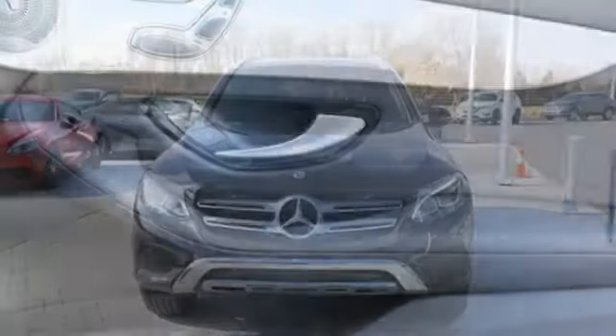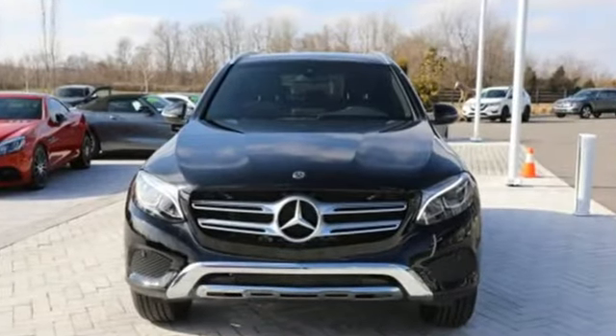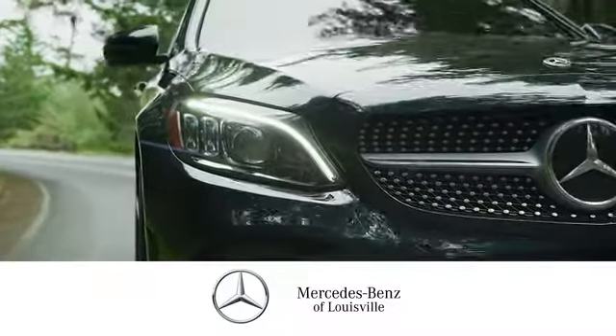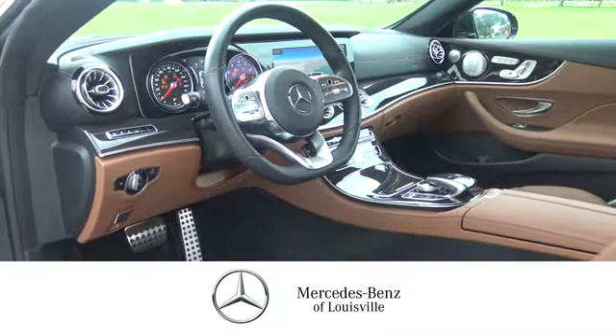Mercedes-Benz keeps setting the standard and driving forward. Take it for a test drive today. Experience legendary luxury and performance at Mercedes-Benz of Louisville.